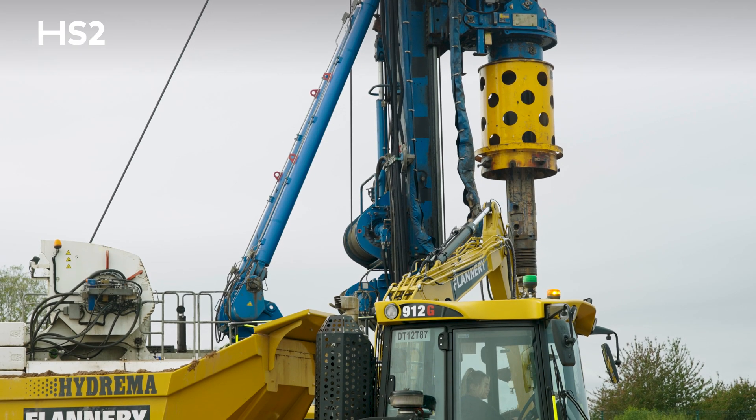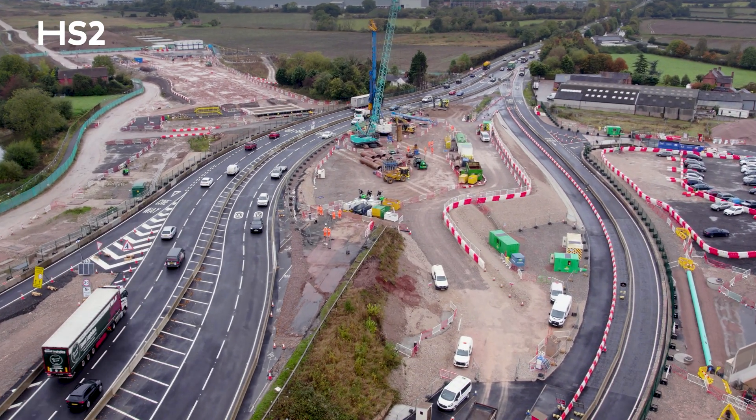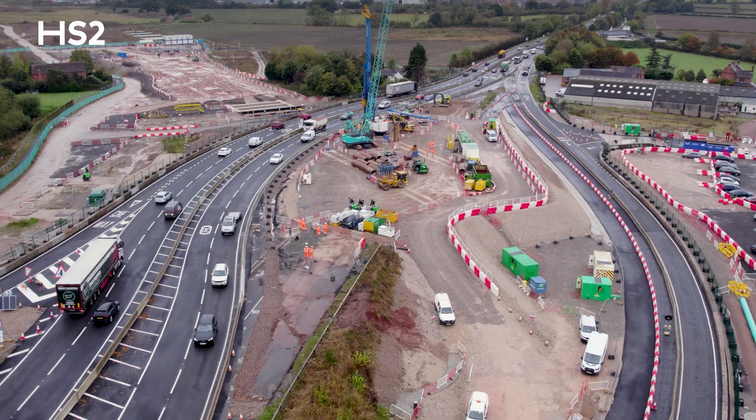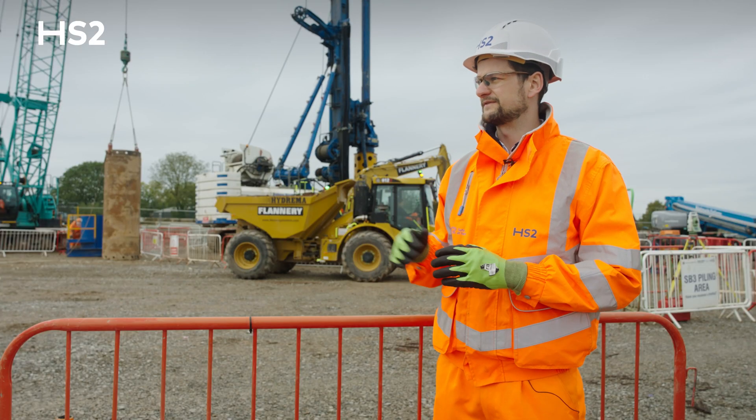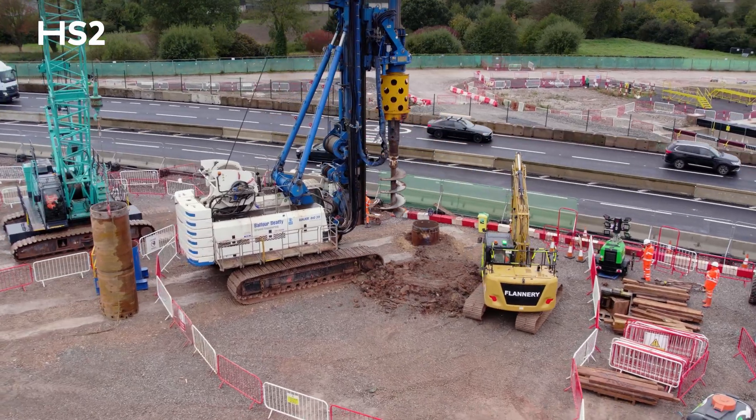The next phase of works involves 88 piles that we're going to be completing in this section, Section 6 — the island in between the Rignall Street and Southbound Slip Roads. In terms of the follow-on works from this piling, we'll be putting some sheet piles in so that we can excavate.